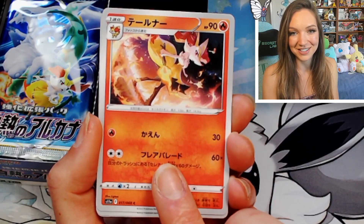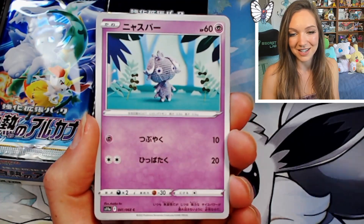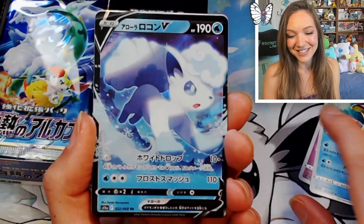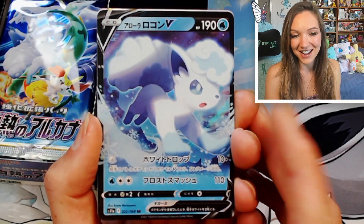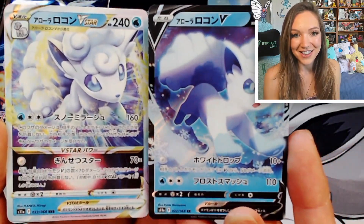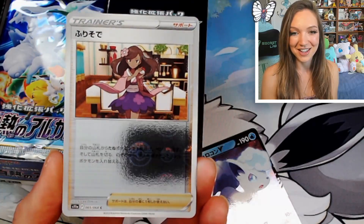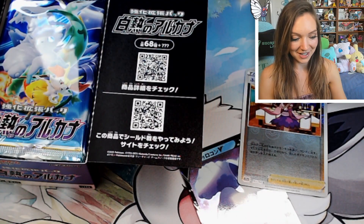We have a gorgeous Delphox to start us off. So excited to see these new artworks — that is absolutely stunning. We have a super cute little knitted Espurr, a beautiful Meloetta, and to start us off with a hit we have the Vulpix V — absolutely gorgeous. And the Vulpix V-Star! Oh my gosh these are so cute. We get them both out of the first pack. Last up we have a reverse of the Furisode Girl — so beautiful, one of the full art trainers I'd really like to see.